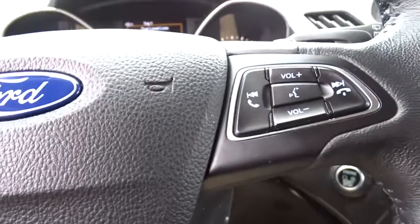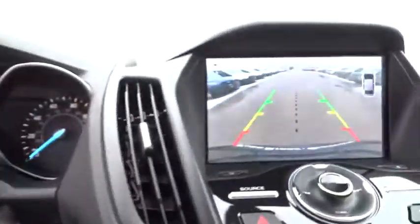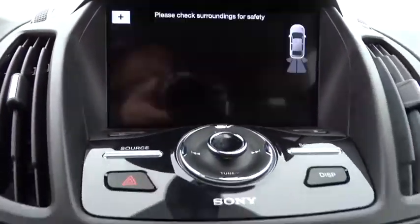Aluminum wheels, cruise control, four-wheel drive, auto-dimming rear-view mirror, floor mats, keyless start.